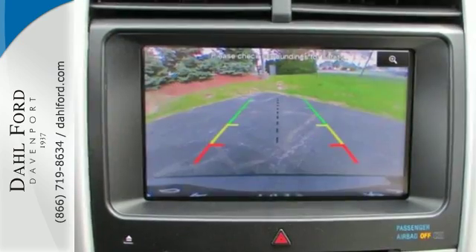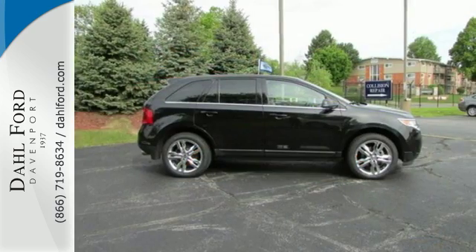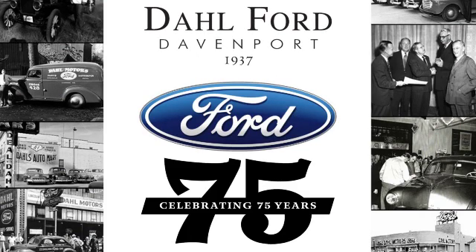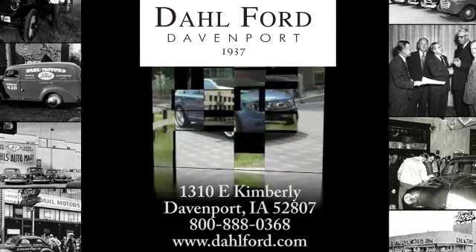Capable and stylish, this Edge is the crossover for anyone who leads a busy life, but still cares about arriving with class. At Doll Ford, we're proud to be an automotive leader in our area. Come experience the Doll Difference.